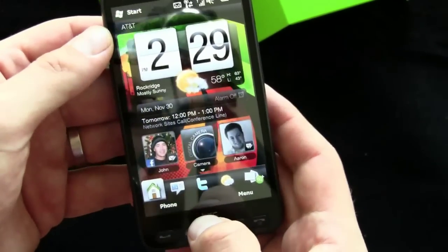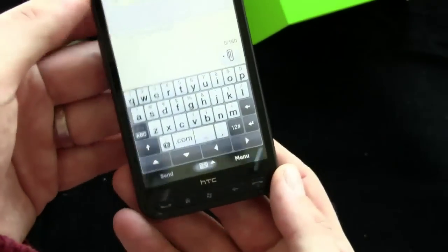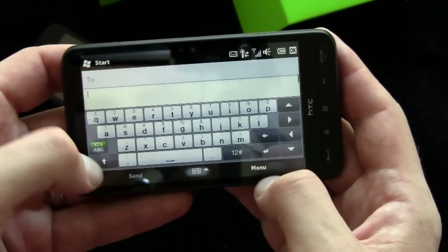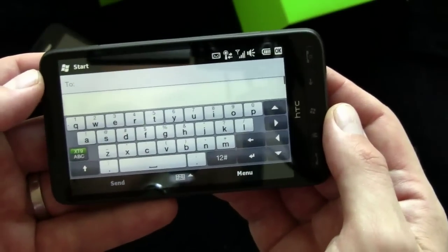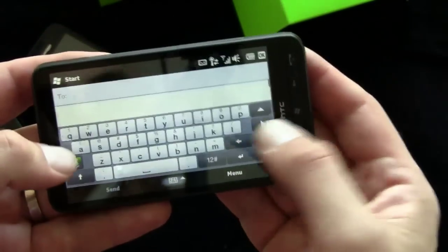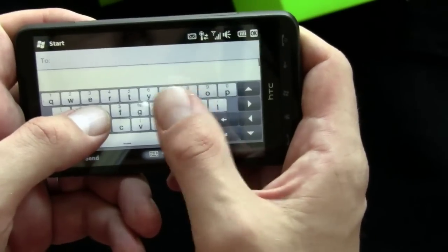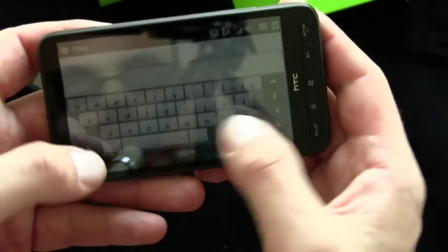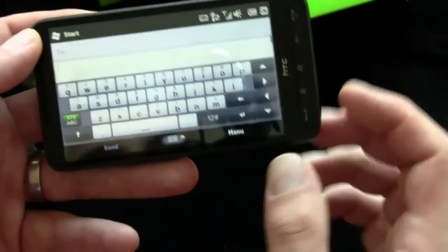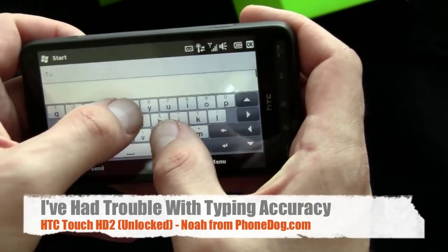Where it falls short for me — beyond wishing it were running Android, webOS, or iPhone OS instead of Windows Mobile — is the keyboard. The widescreen keyboard just doesn't work as well as I'd like, and I've talked to a couple of other reviewers testing this phone who said similar things. One design quirk is that the keyboard is offset to the left, with the virtual D-pad and return button all the way on the right, so my left thumb gets cramped while my right feels more natural. It's similar to the G1 with its chin — you have a virtual chin and the keyboard's offset to the left.